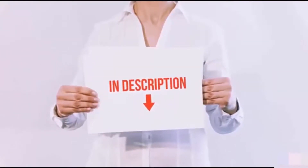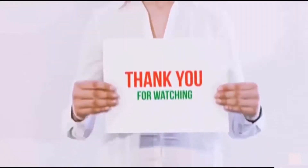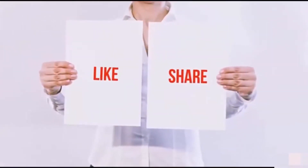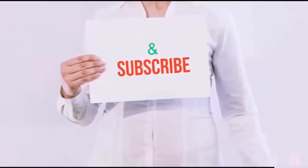I have included all the links in the description. You can check out the links for the latest price. Guys, thank you for watching. If you like this video, please hit the like button below, share with your friends, and be sure to subscribe.